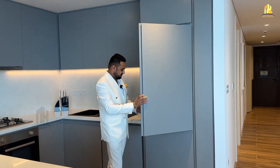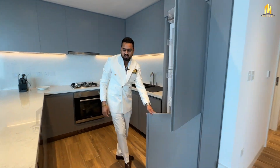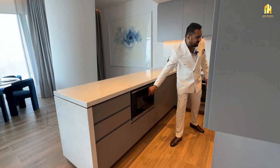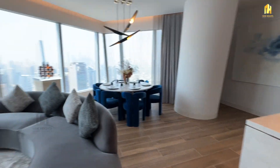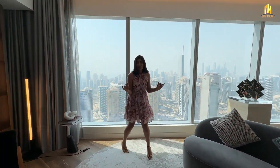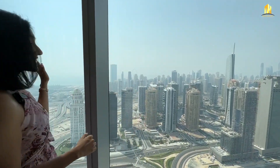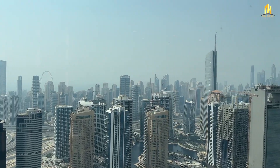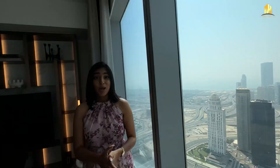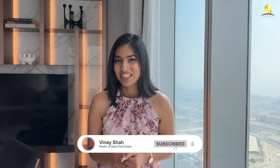The kitchen includes a refrigerator, freezer, microwave, and gas. Right opposite is a beautiful living and dining area which comes with a spectacular view of the sea, the Dubai Eye, Marina and JLT — and when the sky is clear, even the Burj Khalifa.